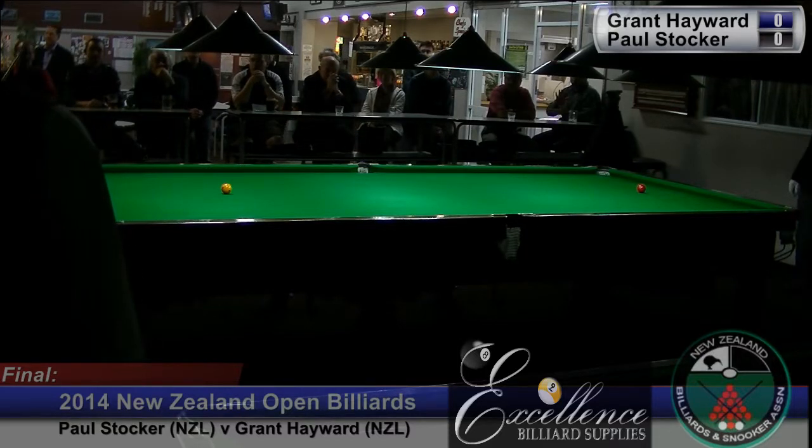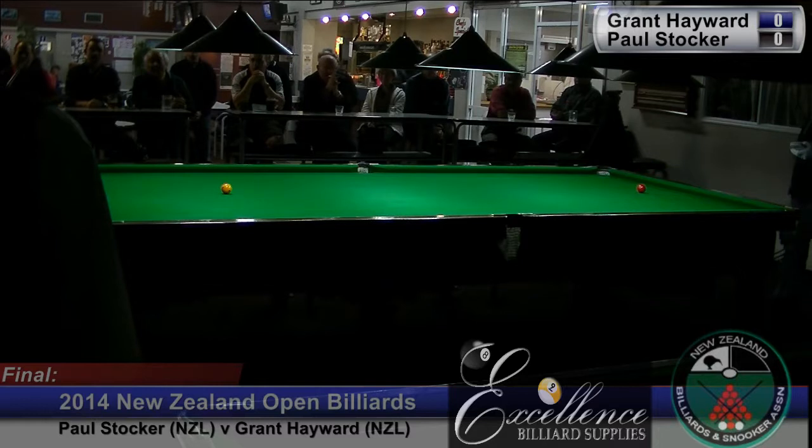Grant, I think we won it about four years ago, five years ago. 2008. 2008, there you go.